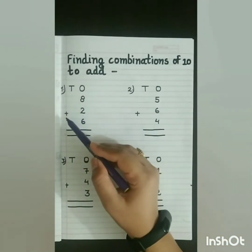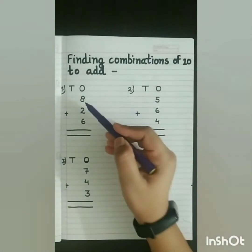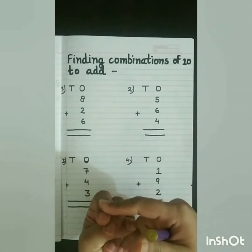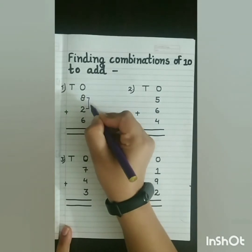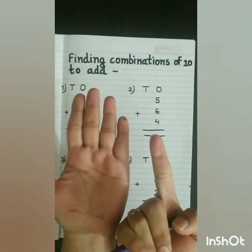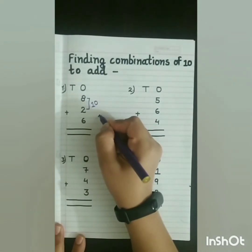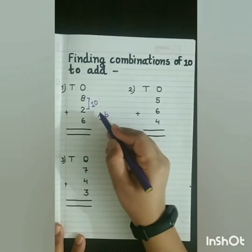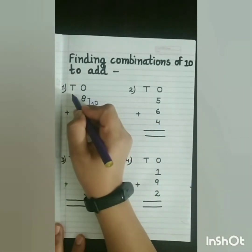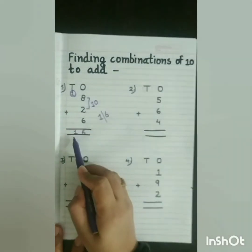See the first sum: 8 plus 2 plus 6. First we will check the first 2 numbers — 8 and 2. Bigger number in mind and smaller number on fingers. 8 in my mind, 2 on my fingers. After 8: 9, 10. Yes, this is a combination of 10, so we will write 10 here. Now, 10 in my mind and 6 on my fingers. After 10: 11, 12, 13, 14, 15, 16. So we will write 16 here. 16 is a 2-digit number, so we will break this number. The 1s digit will move to the 1s place and the 10s digit will move to the 10s place. As there is no number, we will write 1 here. So what is the answer? 16.